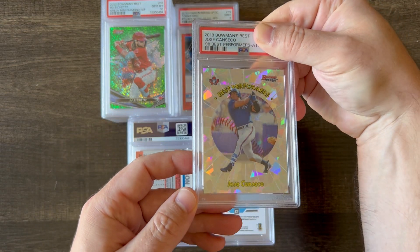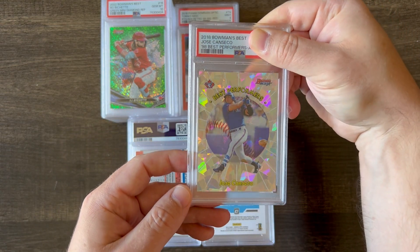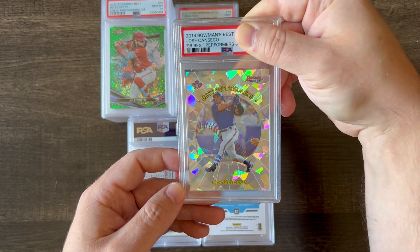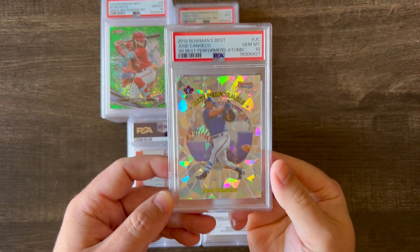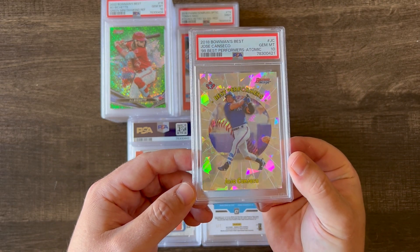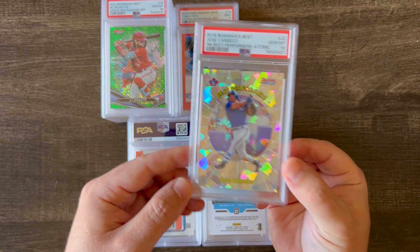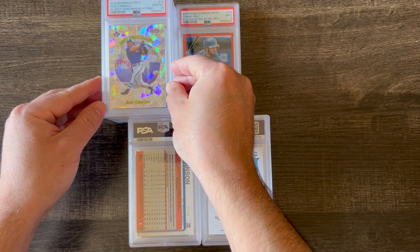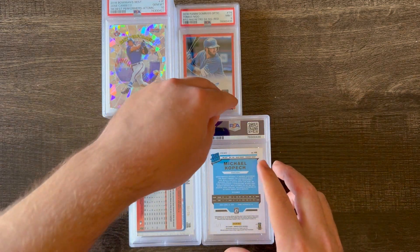This is a 2018 Bowman's Best of Jose Canseco. You don't see this card very often, and I got a 10. It's the Atomic Refractor, so any old school fans of Jose Canseco would really like that card. It's a really pretty card.